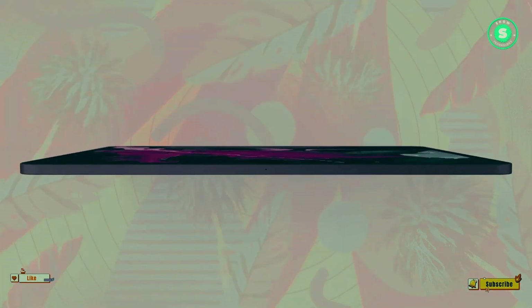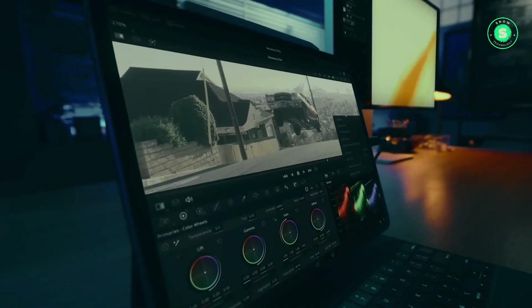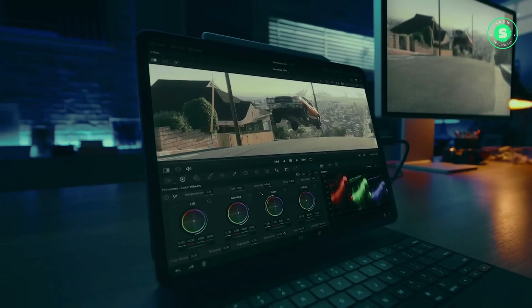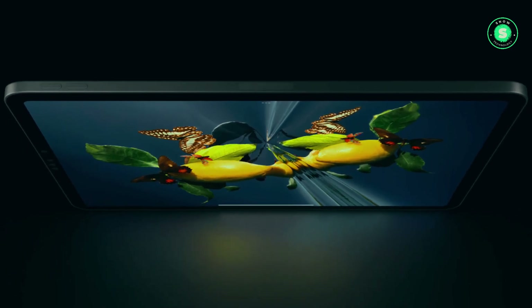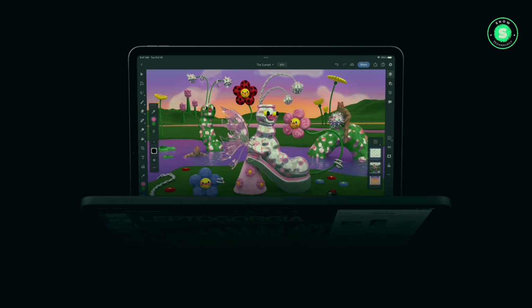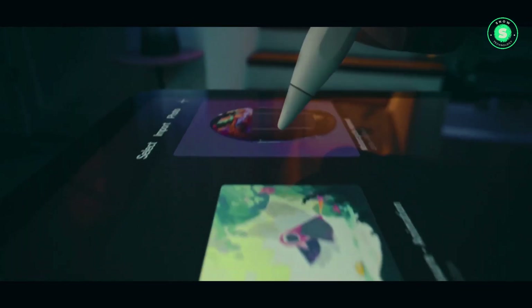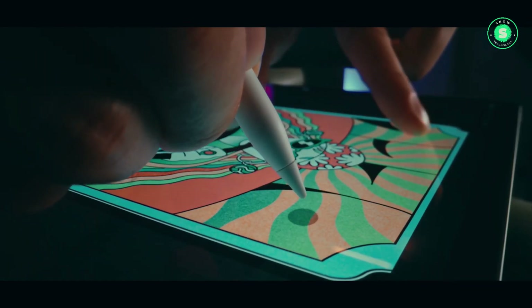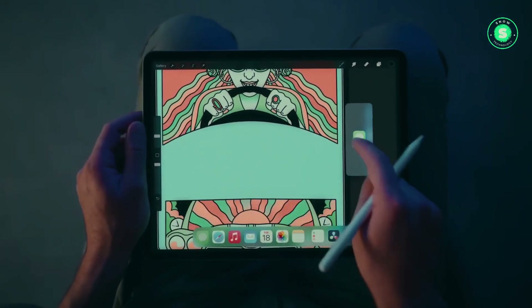A modern look with larger screens and slimmer bezels. The upcoming iPad Pro models are rumored to feature larger display sizes, increasing from 11 inches to 11.1 inches and from 12.9 inches to 13 inches, made possible by thinner screen borders. This would maintain the device's footprint while offering a more contemporary all-screen look. However, display analyst Ross Young has questioned this rumor, suggesting it could be a misinterpretation of screen-size rounding.